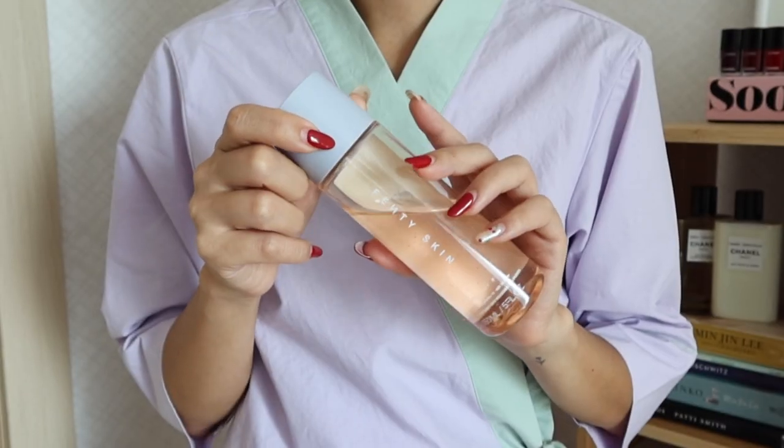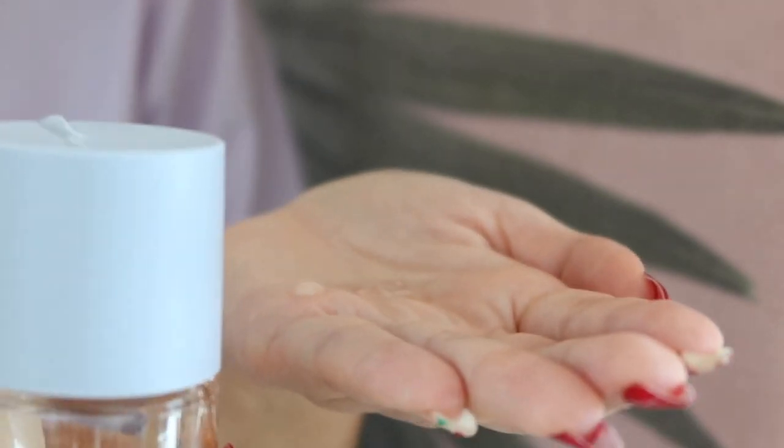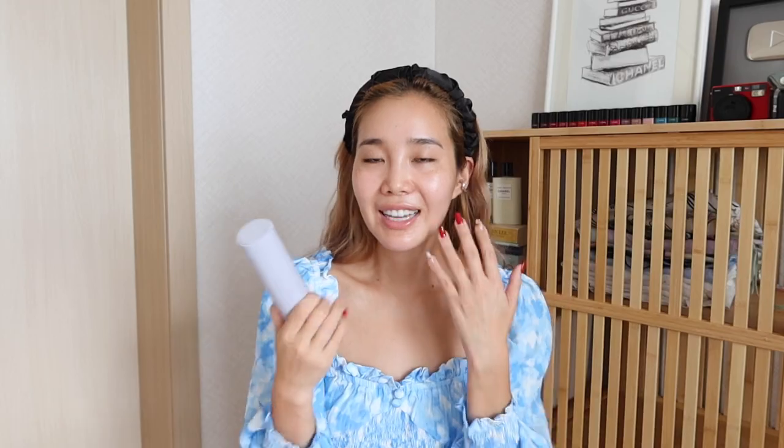Next we have the Fat Water, which is the toner serum. Toner is important after cleansing because it balances pH levels and this specific one helps refine pores. The texture feels more like an essence serum to me rather than a toner, since I prefer watery toners. Some Korean women use essence as their first step after cleansing. Finally, we have the Hydra Visor Invisible Moisturizer. I love this because Rihanna really stresses SPF in skincare. I didn't really understand the importance of sunscreen until I moved to Korea.